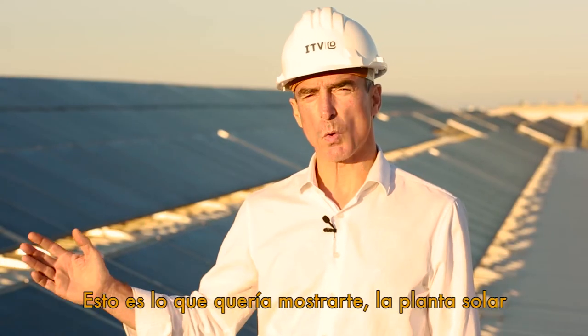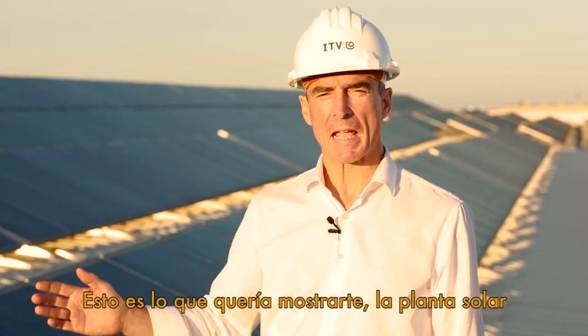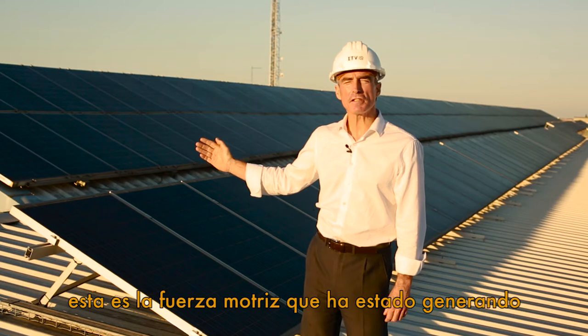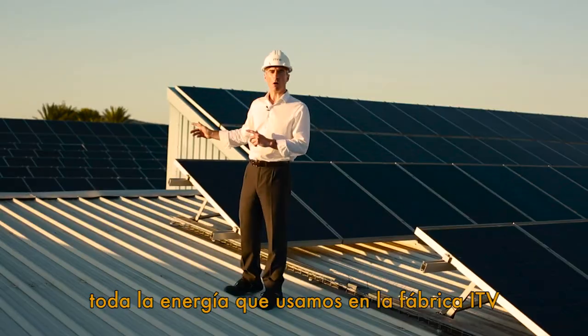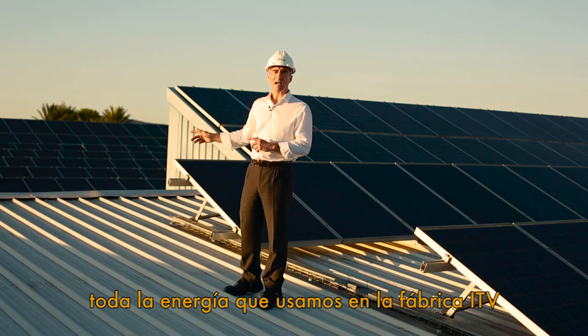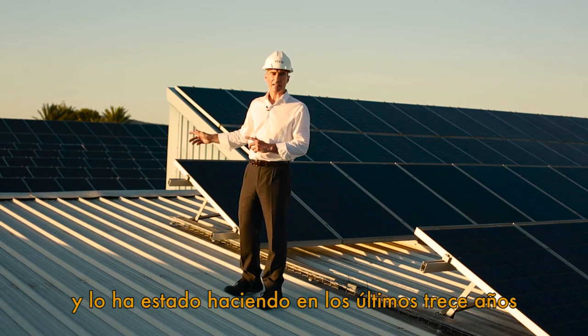And this is what I wanted to show you — a solar plant. This is the power plant that has been generating all the energy we use at the ITV factory, and has been doing so for the past 13 years.